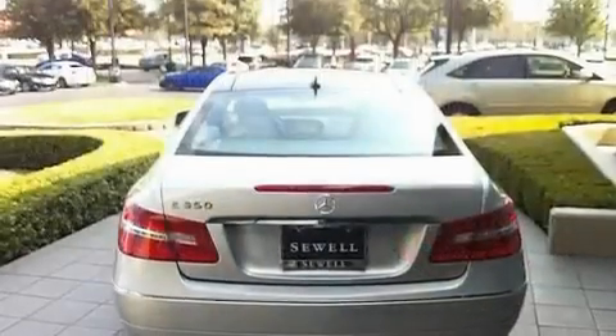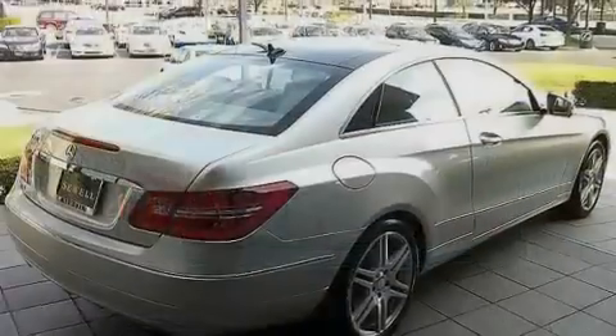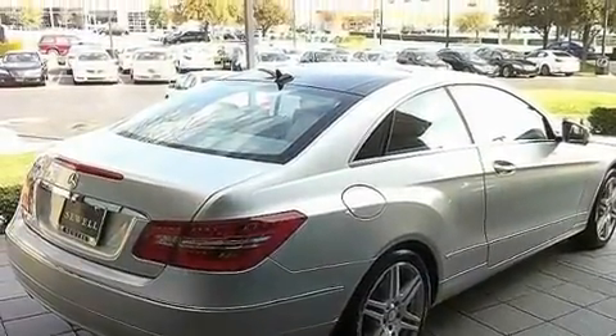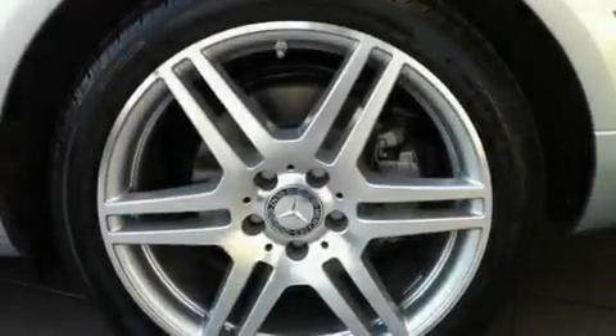Additional features include a wood and leather wrapped steering wheel, a multi-link rear suspension, aluminum wheels, an engine immobilizer theft deterrent system, the pre-safe collision mitigation system, and the appearance package. This vehicle has fewer than 11,000 miles on the odometer.